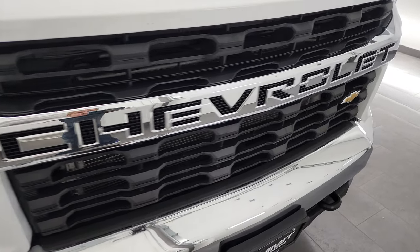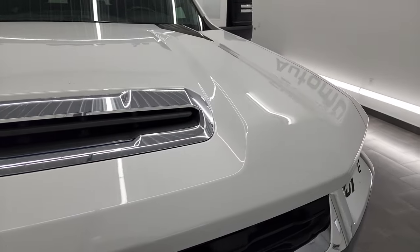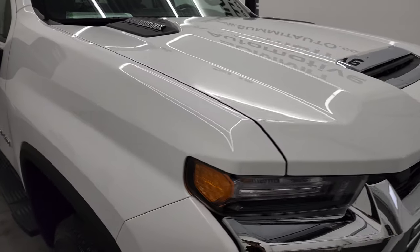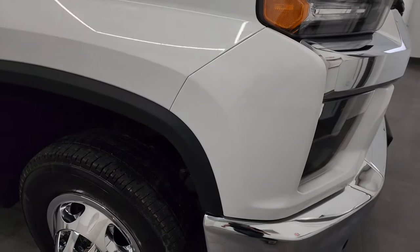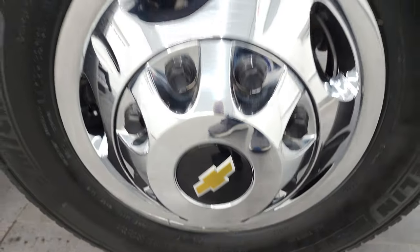The front bumper is in excellent shape and it does have LED fog lamps. The grille is in excellent condition. It has the true cowl induction hood — I'll show you how that works at the end of the video. The passenger side front fender and wheel simulator are both in excellent condition.